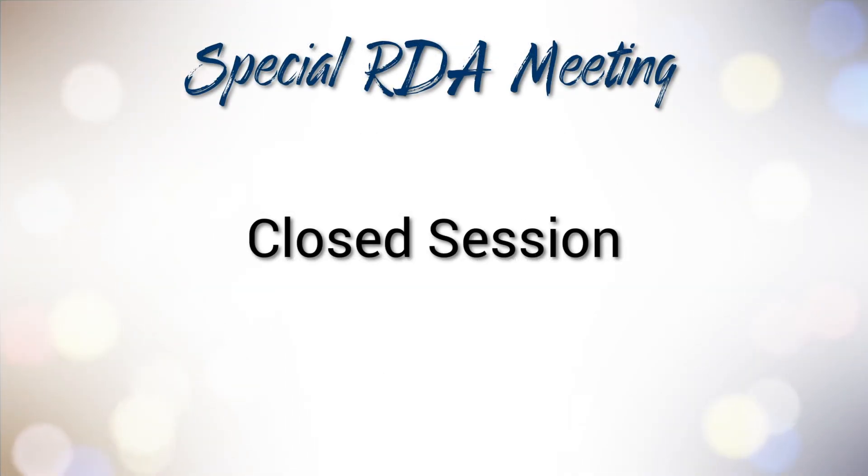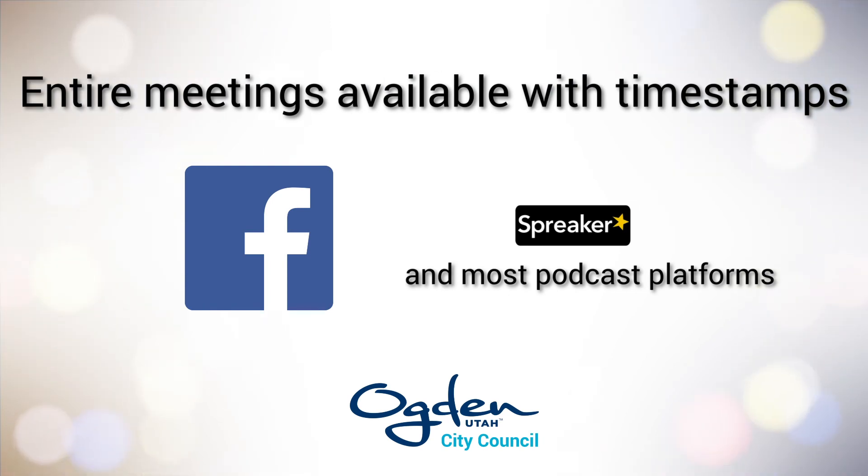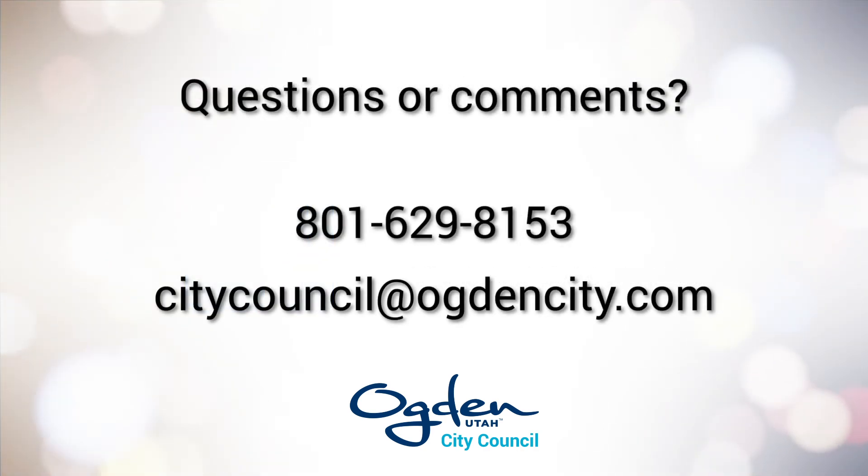In the special RDA meeting, the board voted to adjourn into a closed session. The entire recording from the meetings of October 4th can be accessed on the Ogden City Council's Facebook page and podcast with timestamps to skip to specific agenda items. If you have any questions or comments, please reach out to the Council office at 801-629-8153 or send an email to citycouncil at ogdencity.com.